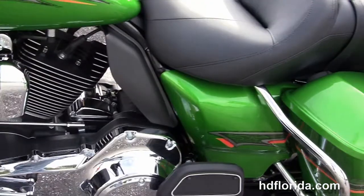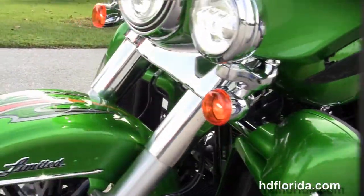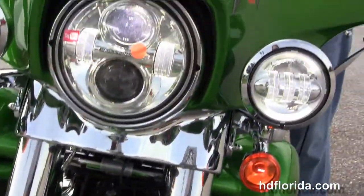This bike has CB intercom, heated grips, slipstream air vent out front and the Daymaker LED headlamp and matching chrome passing lamps.